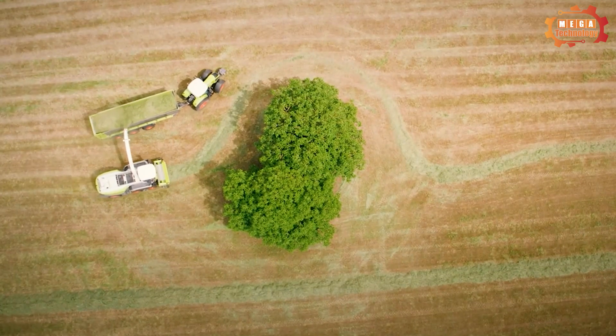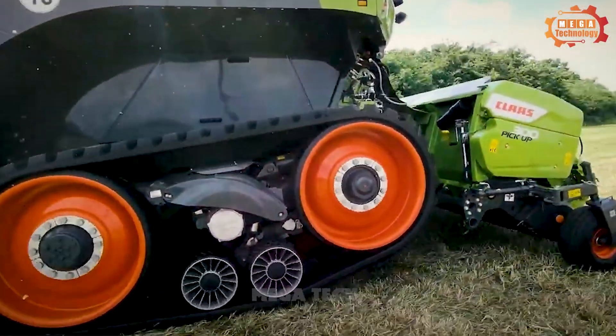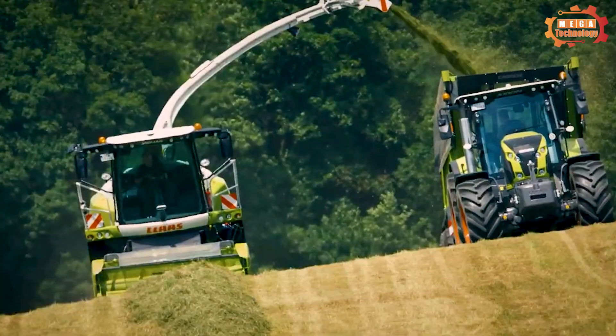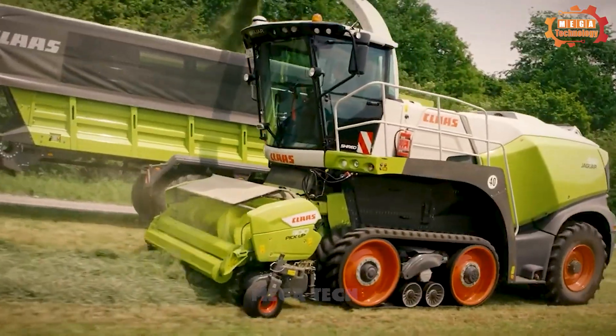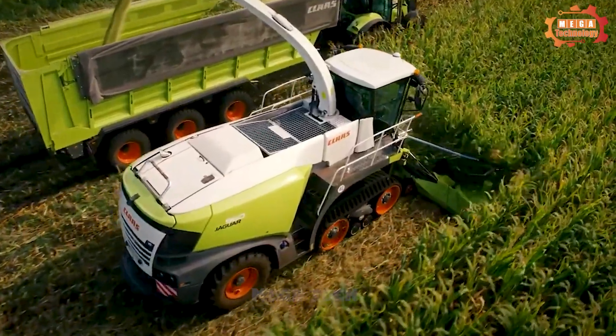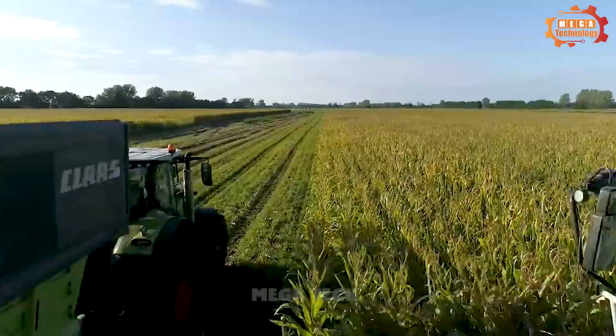Jaguar 960 is a combine harvester manufactured by Class. Its structure includes a sturdy frame, main shaft system, and wheel system. The machine has a large size with a height of about 4 meters and a length of about 9 meters. Thanks to a smart sensor system, the machine is capable of identifying and classifying plants.